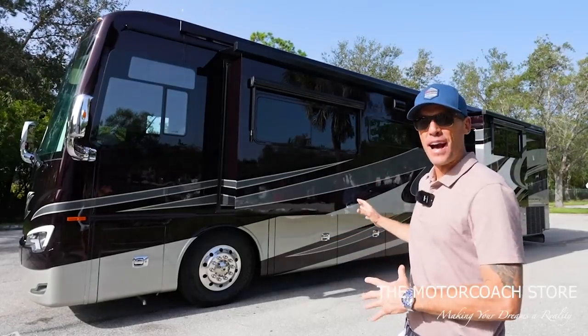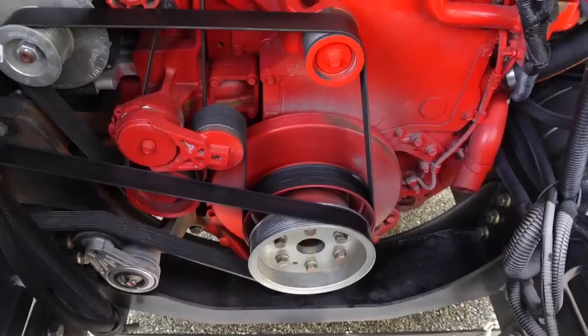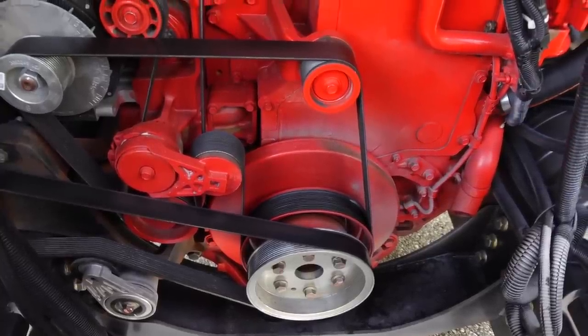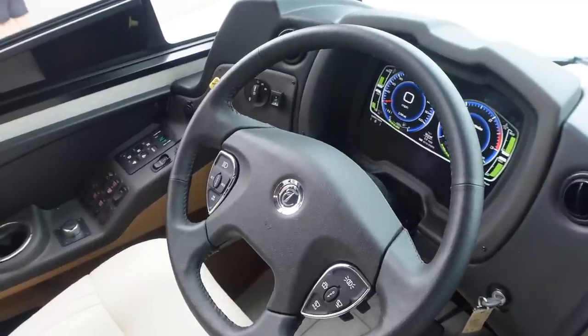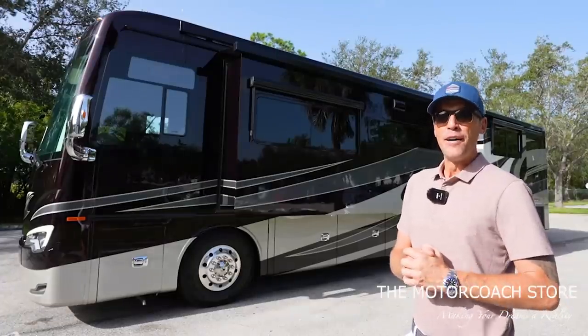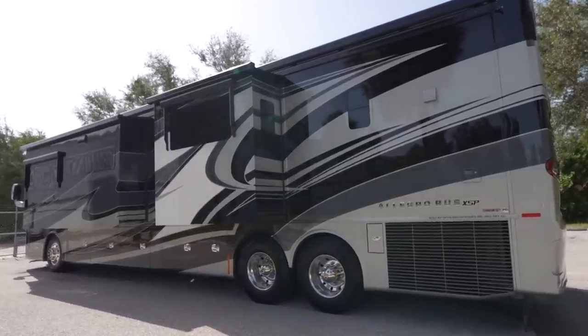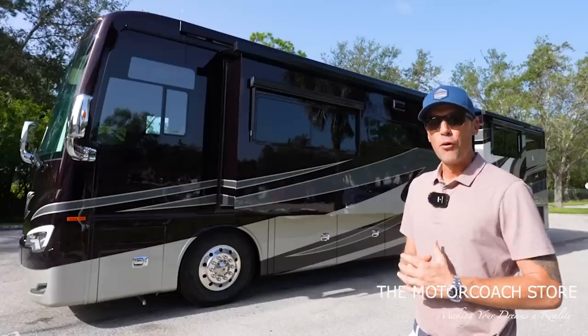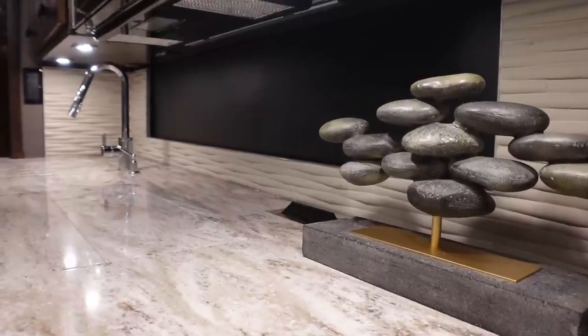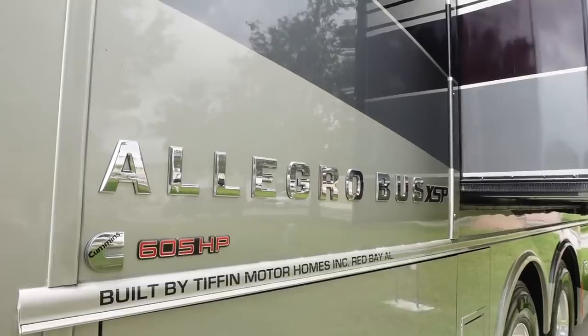What is going on everybody? Today we found a 2020 Tiffin Allegro Bus with the Cummins 605 and only 2,700 miles, available here at the Motor Coach Store in Bradenton, Florida for $377,777. This is the 45 OPP with the bath and a half, the most popular floor plan in an Allegro Bus.